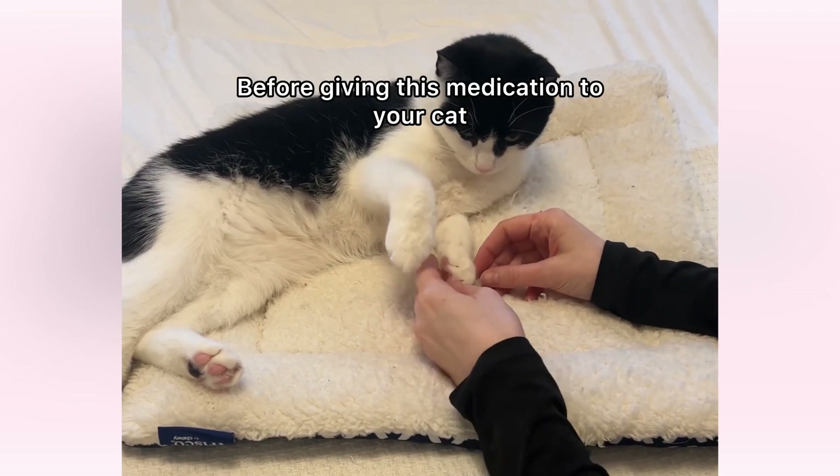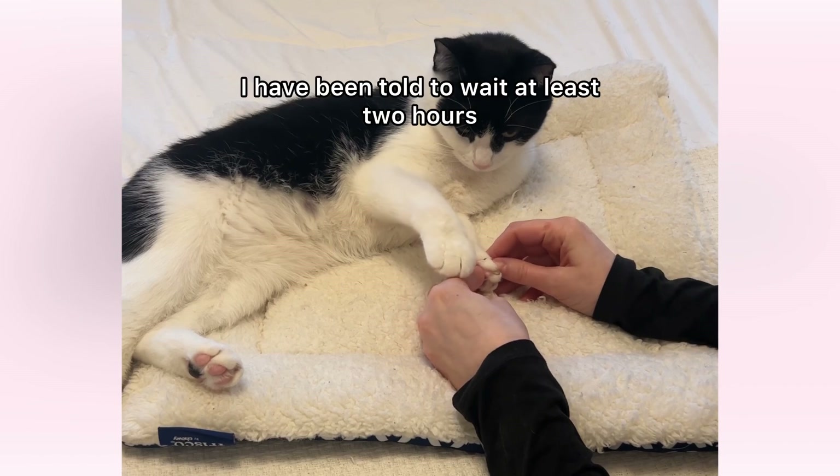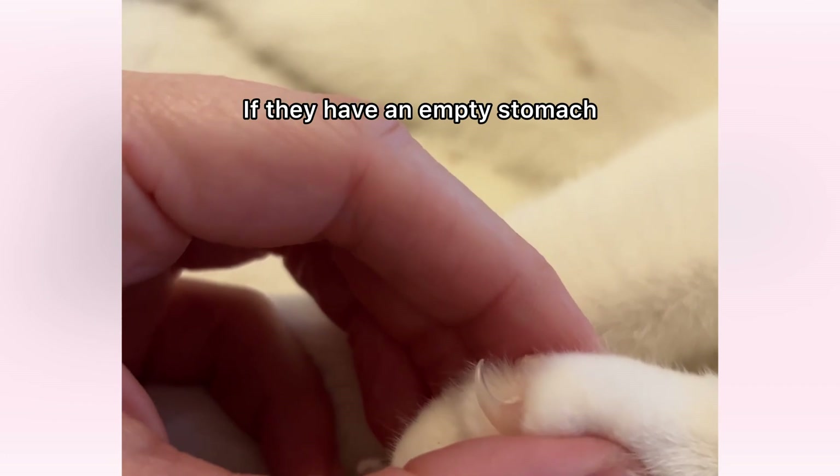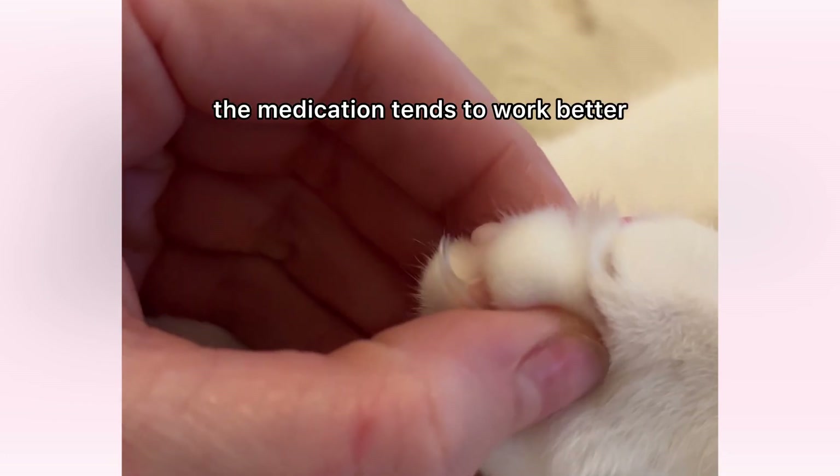Before giving this medication to your cat, I have been told to wait at least two hours from their last meal. And I think that helps too — if they have an empty stomach, the medication tends to work better.